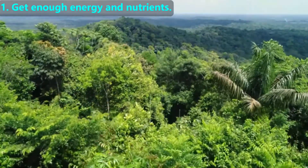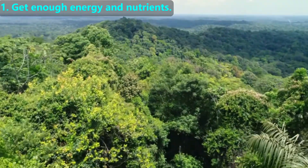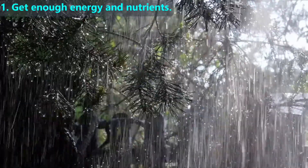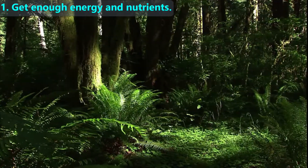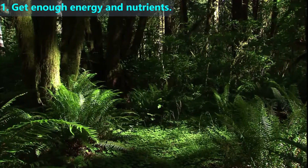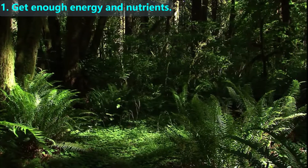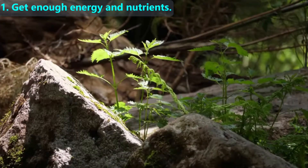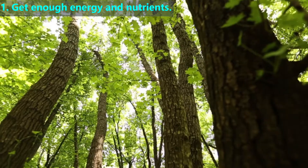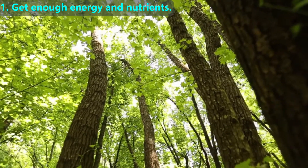Now let's leave the desert and go to the rainforest, which has the opposite supply of nutrients and sunlight availability. A tropical rainforest can get over 10 feet of rain per year, so getting water is not a challenge — the bigger challenge is getting sunlight. On the forest floor it is so dark that trees cannot grow. Their only opportunity is when another tree falls and for a short time there is sunlight on the floor. Saplings of different tree species then compete to grow to the top of the tree canopy, and the adaptive traits that help a sapling win are being able to grow very tall and very quickly.